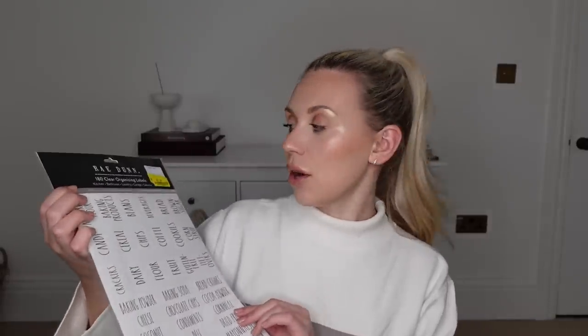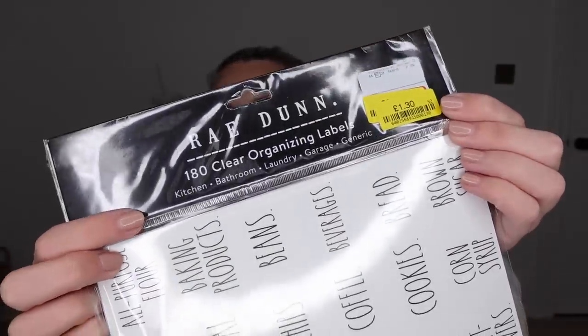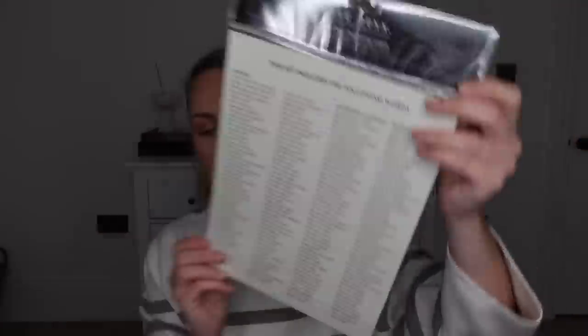Next up, from Ray Dunn, these organisation labels. When we have the kitchen pantry installed — which is practically now, so exciting — once our new kitchen is in, I'm going to have everything coordinated and organised. I got a head start with these. I might not use all of them and may buy some more aesthetically pleasing ones, but these are simple, basic, and a good selection. They were only £1.30. You've got different rooms: kitchen, bathroom, laundry, garage, generic — and there's a whole list of labels inside. Things like 'lost socks' — I might not use that one!